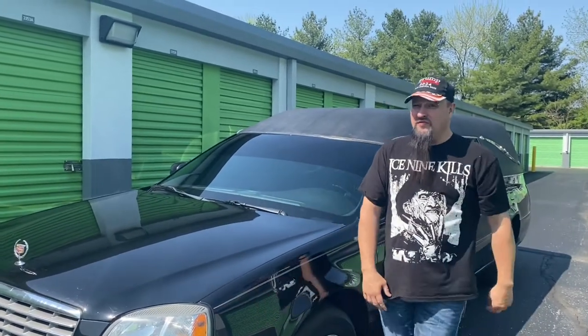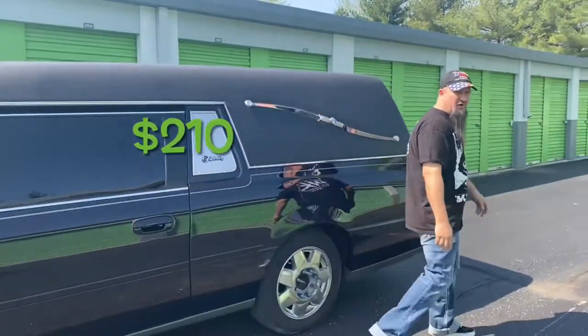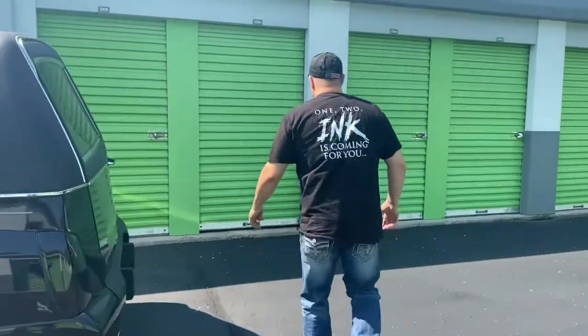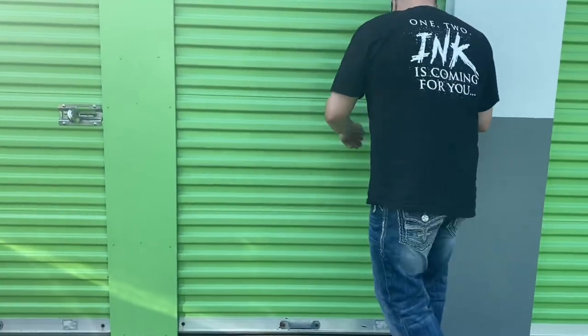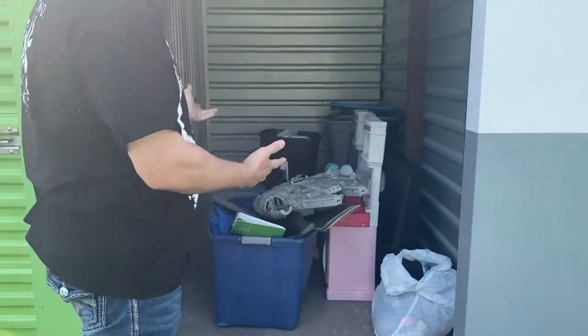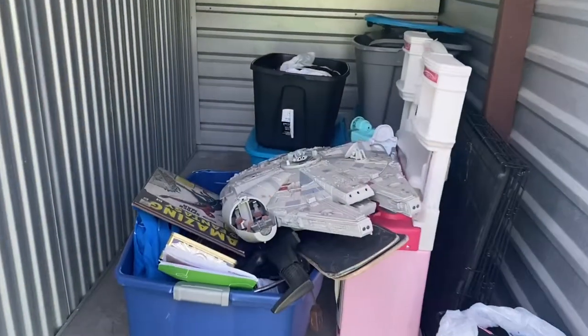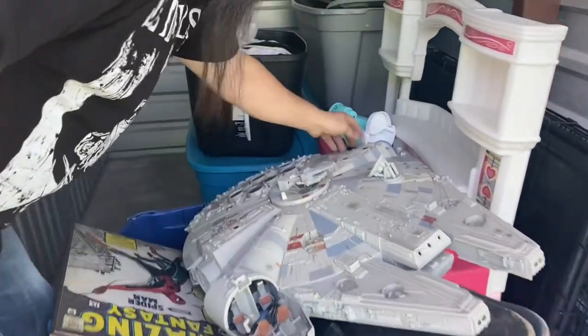Hey everybody, Eric from Locker Lunatics here - how are all you little loonies doing today? So today we bought a unit - it's a small unit, there's just a little bit in there. But you know me, I'm a toy guy. There's a big Millennium Falcon in the middle, we had to go with this one. I paid up for it though - $210 is what this one cost us plus all the fees. Hopefully the Falcon's all there; it is a Legacy Series Falcon. About five totes, but there's the elephant in the room. This is why we bought this unit.